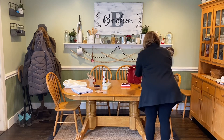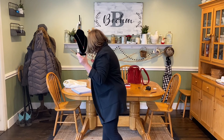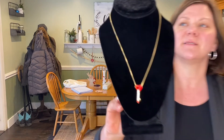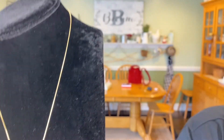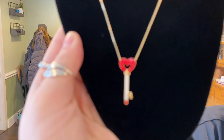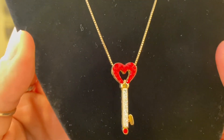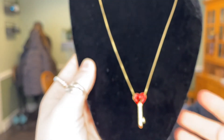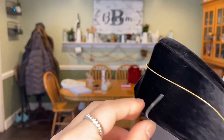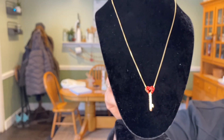Second to last item for today is a gold bridal heart key pendant necklace. It tested positive for silver, and it's got a lobster claw clasp. If you're interested in that, it'll be $15.